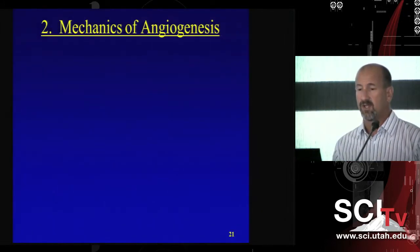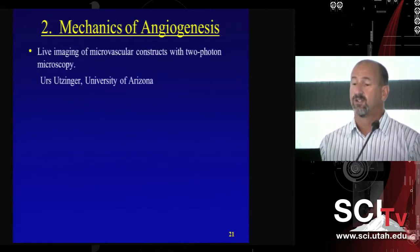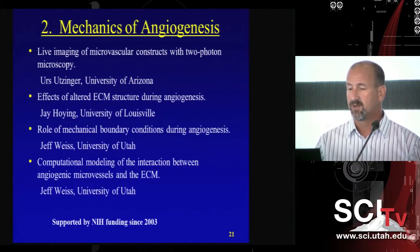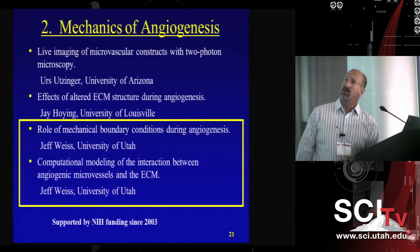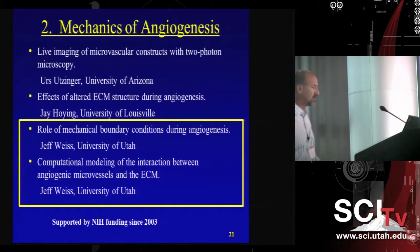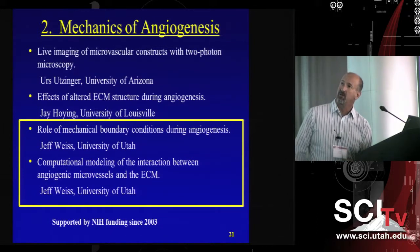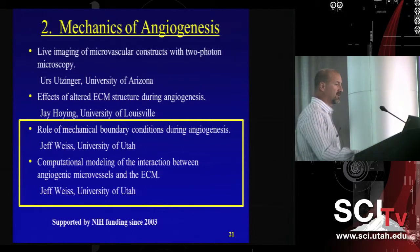The second area I'd like to talk about is our project looking at the mechanics of angiogenesis. This grant has a few components. My collaborators are Rives Utzinger at the University of Arizona, a specialist in multi-photon imaging, and Jay Hoying at the University of Louisville, a vascular biologist. My contribution is primarily in the in vitro mechanics. This project has been funded continuously since 2003.